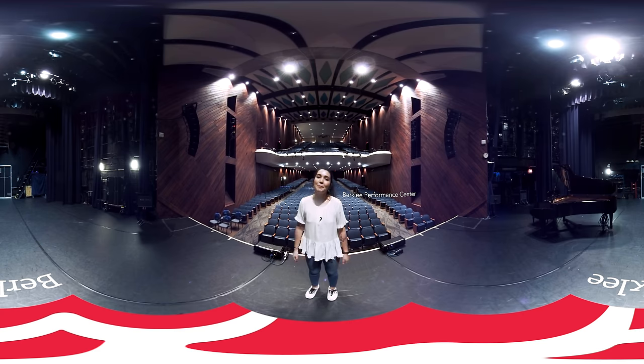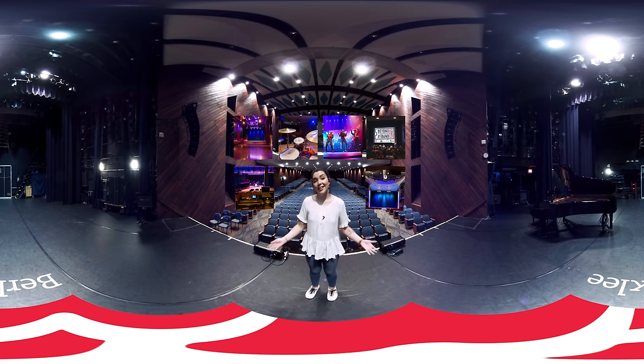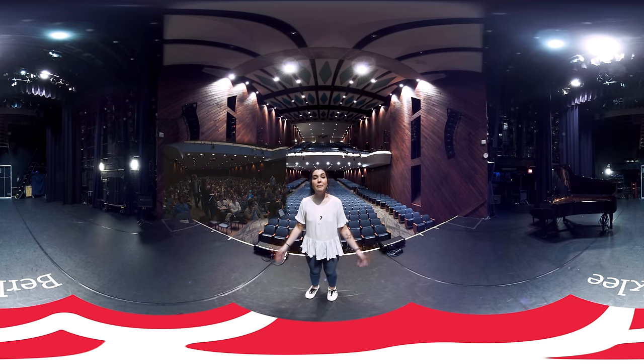Welcome to the Berklee Performance Center. The Berklee Performance Center is one of six on-campus performance facilities. These venues host over 1,000 student contracts per year, giving students tons of opportunities to work in the live music setting, ranging in positions from box office sales to front of house to performing on the stage.